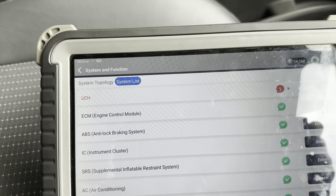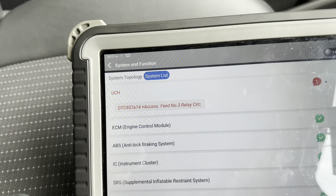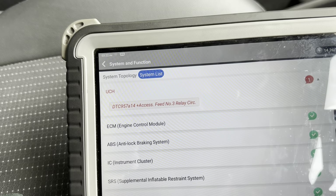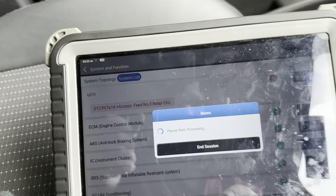I could not clear out the UCH code - I can guarantee that's where the problem is. DTC 957 Alpha 14: access feed number 3 relay circuit. So let's go into this module.